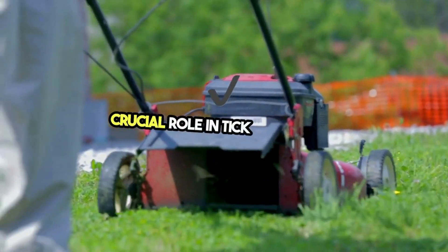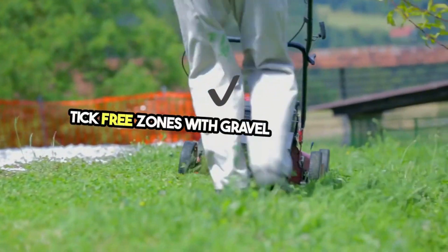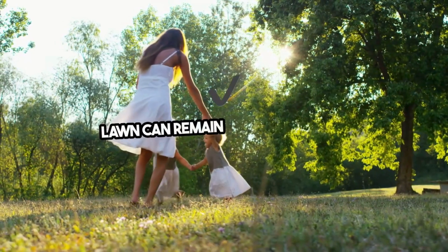Regular lawn maintenance plays a crucial role in tick prevention. Keeping your grass mowed, removing debris, and creating tick-free zones with gravel or wood chips near wooded areas can significantly reduce tick habitats.